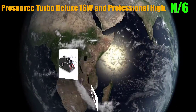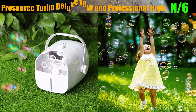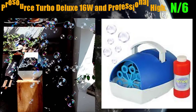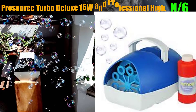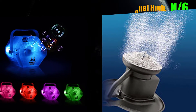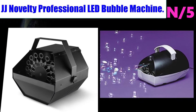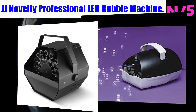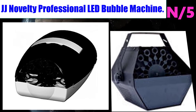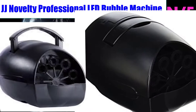Number 6: the Pro Source Turbo Deluxe 16 Watts Professional High Voltage bubble machine. Voltage: 110V / 220-240V, power consumption: 25 watts. Great for birthday parties.